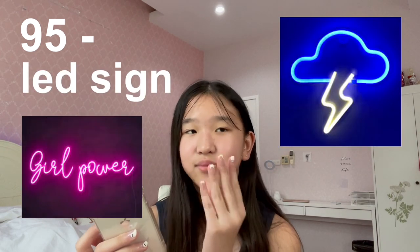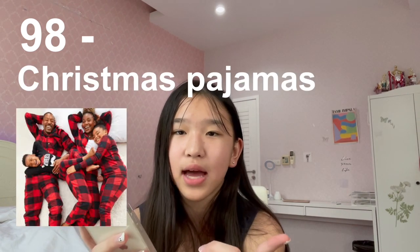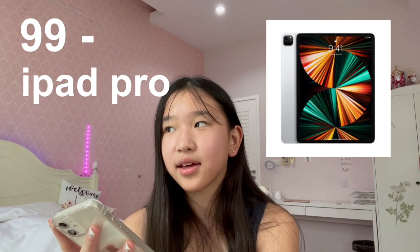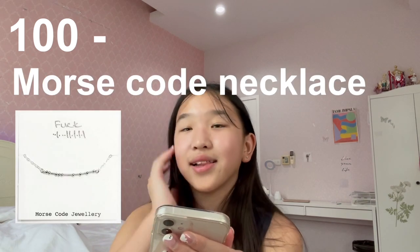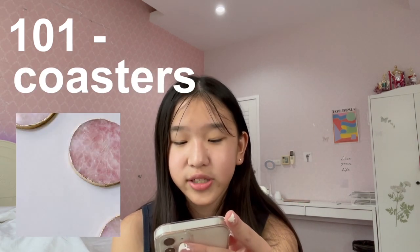Number ninety-four is Uggs — if you're into slippers, buy Uggs, though they're super expensive. Number ninety-five is an LED sign — you can put empowering words, shapes, or emojis in your room. Number ninety-six is a sweater vest. Number ninety-seven is Brandy Melville shorts. Number ninety-eight is Christmas pajamas — specifically the ones with a red and green design, I think those are so cute. Number ninety-nine is an iPad Pro — if you like technology and need to draw, the iPad Pro is bigger and kind of like a laptop. Number one hundred is a Morse code necklace. Number one-oh-one is coasters, specifically the rose quartz ones.